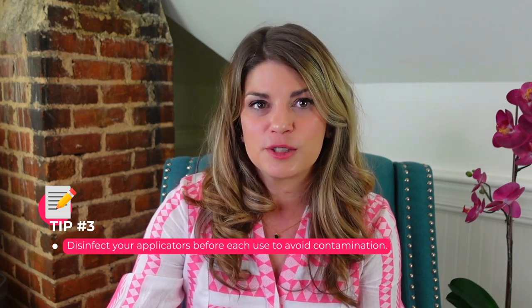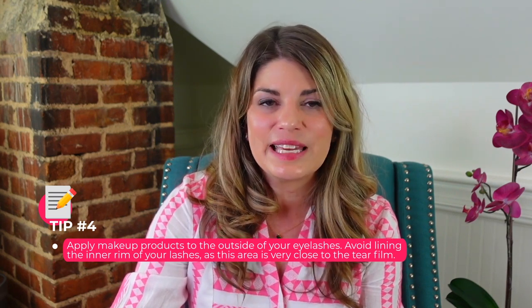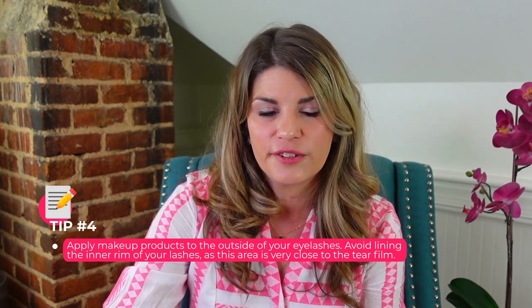Keep in mind you never want to apply your eye makeup when your eyes are irritated or red. You want to disinfect your applicators before each use to avoid contamination. Apply makeup products to the outside of your eyelashes — avoid lining the inner rim of your lashes, as this area is very close to the tear film. People call this the waterline or tight lining, and this is absolutely a no-no in my book as an eye doctor and dry eye specialist.